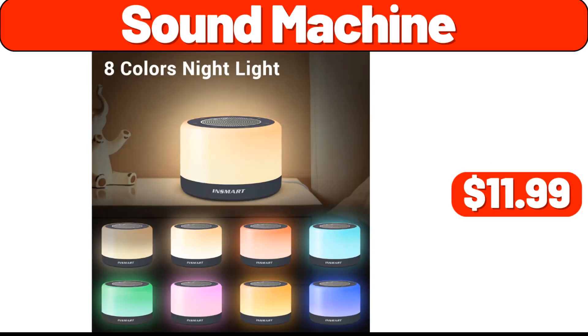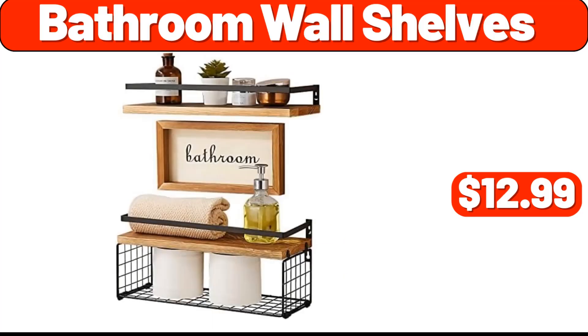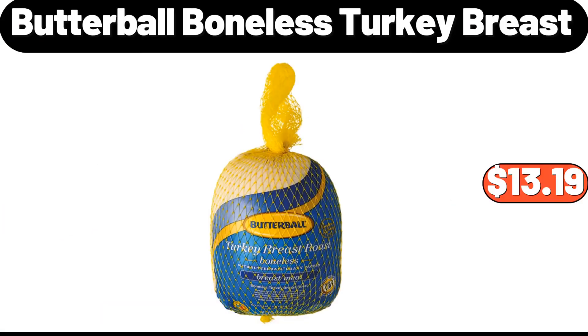Sound Machine, $11.99. Collapsible Laundry Basket, $12.99. Spray Mops, $11.99. Bathroom Wall Shelves, $12.99. Bamboo Soap Dish with Drain, $2.99. Microfiber Spray Mops, $13.99. Butterball Boneless Turkey Breast, $13.99.